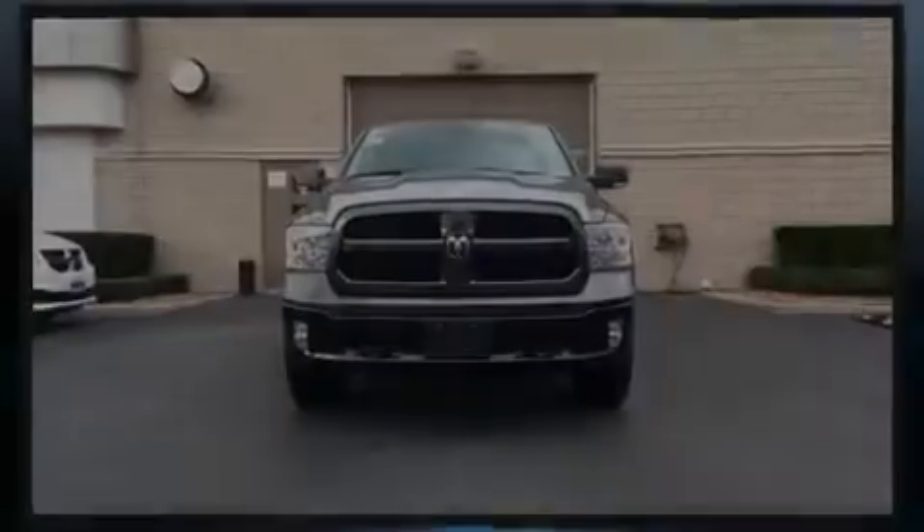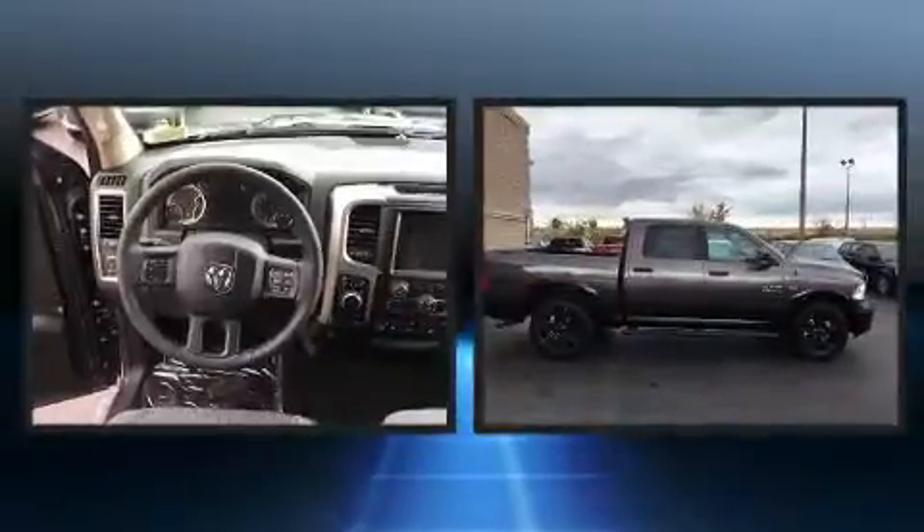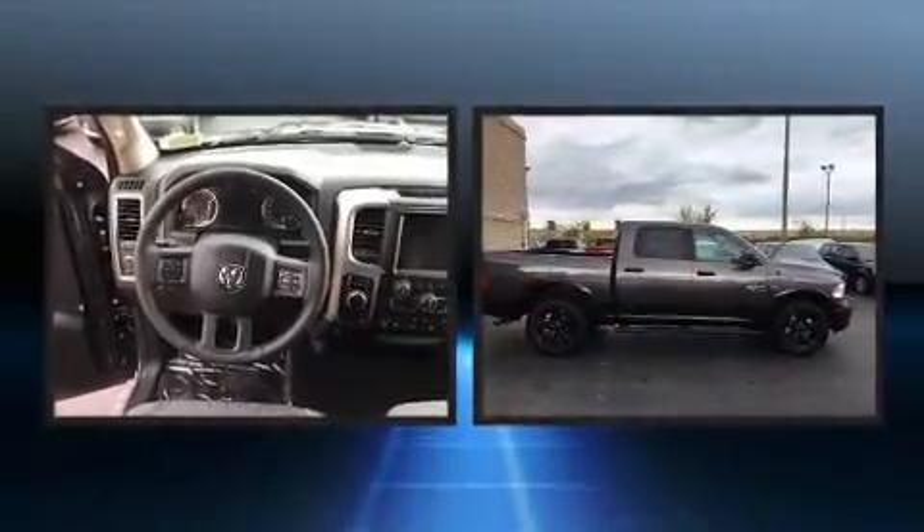Sensibility and practicality define the 2017 Ram 1500. It features an automatic transmission, 4-wheel drive, and a powerful 8-cylinder engine.